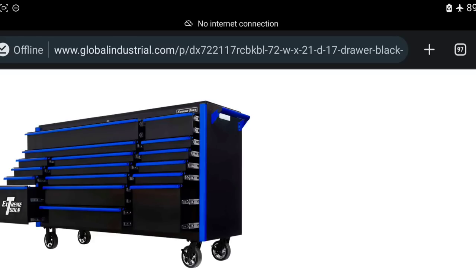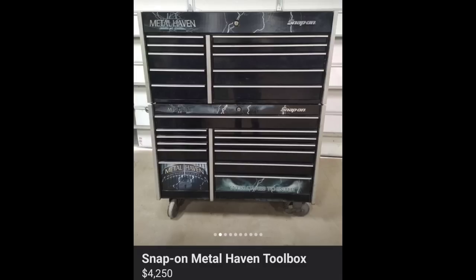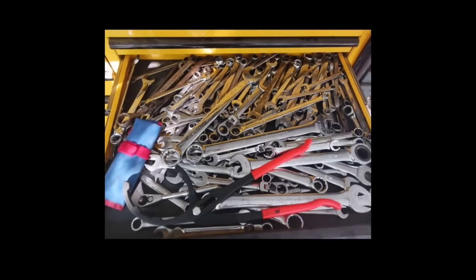If you're looking at Icon, you don't care about quality — you just want a box that looks like a Snap-on and want to save money. There are other boxes made in the same factory that are built better — not riveted on the drawers like the Icons are. I don't care if you buy Snap-on or Icon, but I want you to know the truth. I'm not here to lie for views.